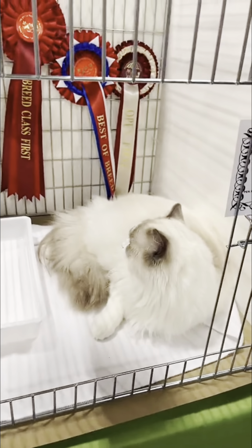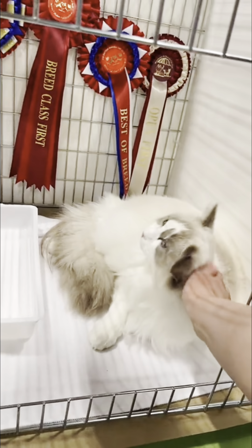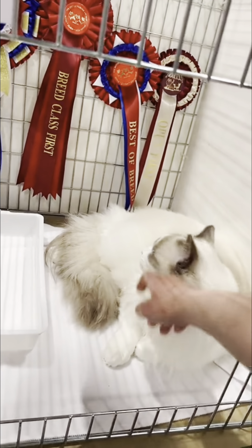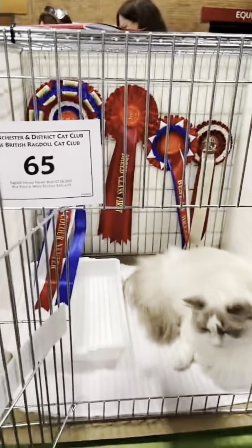Her first three rosettes were from the British Ragdoll Cat Club, and the open first rosette was from the Manchester Cat Club. She also got two seconds, and two premier certificates — so she needs one more premier certificate to get her first premier title. I'm so proud of her; I can't believe how well she did.